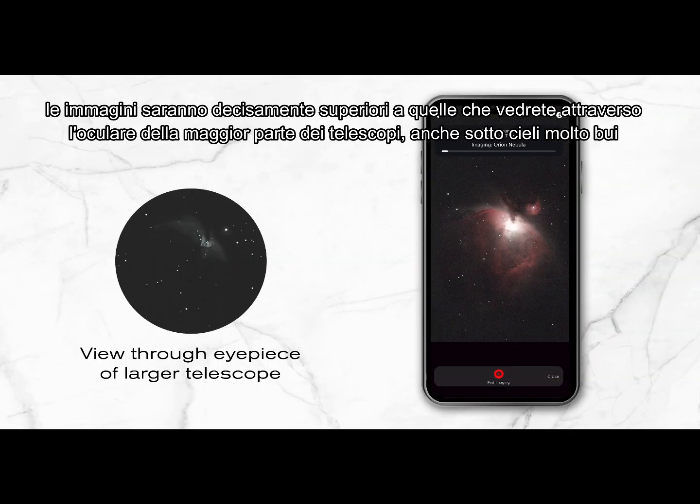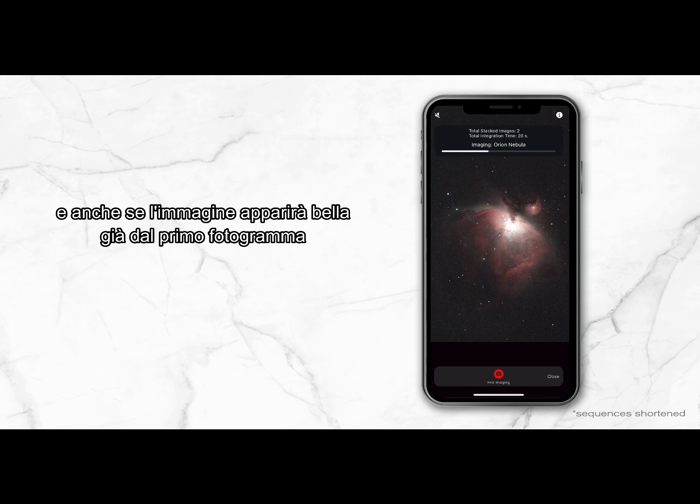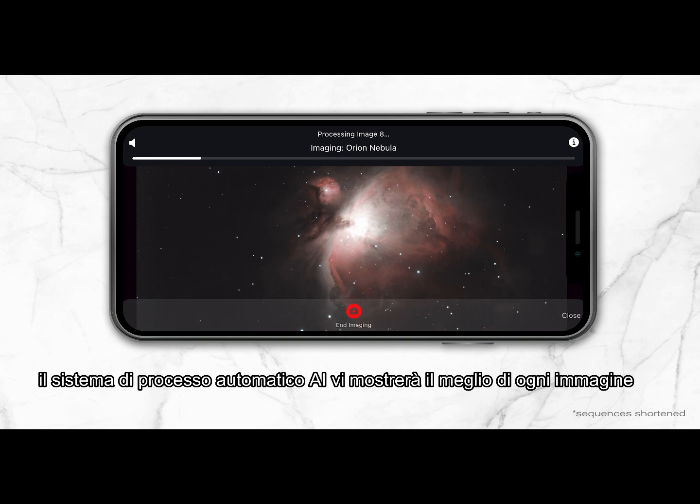Your images will look better than what you'd see in the eyepiece of a much larger telescope under much darker skies. And you won't need to painstakingly fine-tune each frame. Our AI-assisted processing algorithm instantly brings out the best in your image.